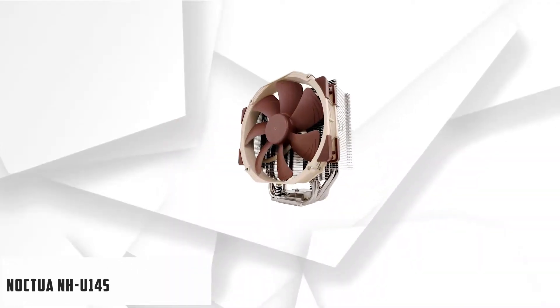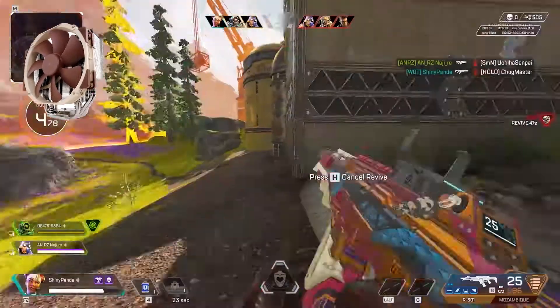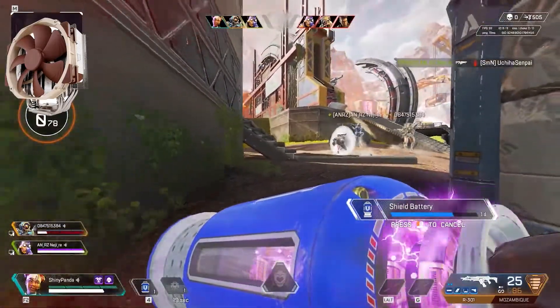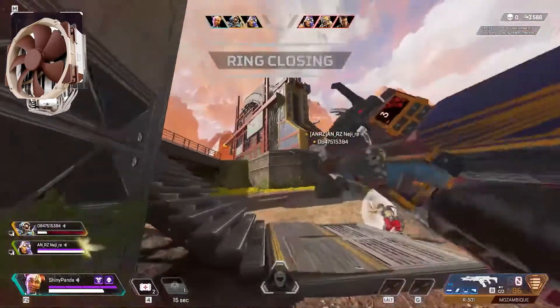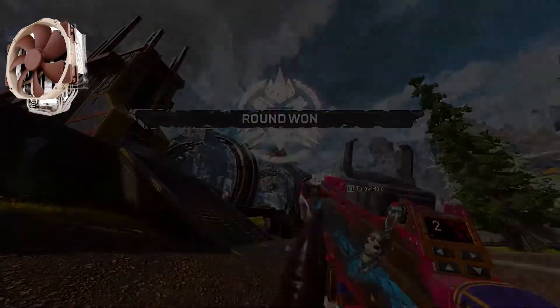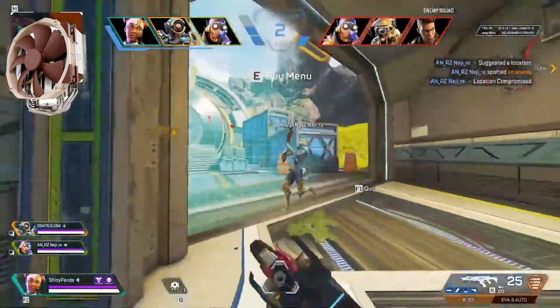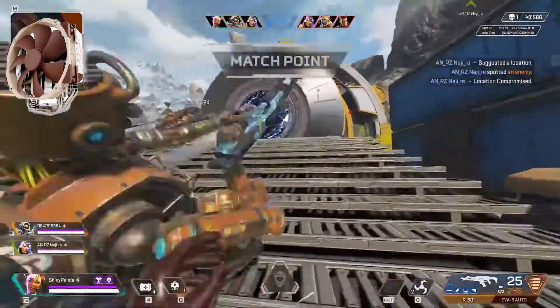The third cooler is the Noctua NH-U14s — a premium single-tower model available for high-end Intel cores and works best for AMD alike. Noctua NH-U14s is the best CPU cooler for the i7-8700K under $100. Noctua products have always been the best in quality, longevity, and efficiency. The NH-U14s deploys a set of six thick copper heat pipes which, along with the copper base, are fully nickel-plated.